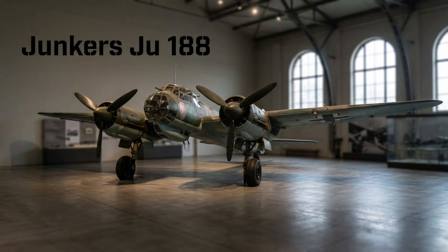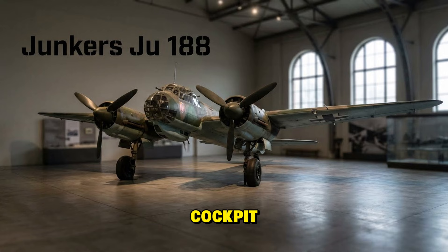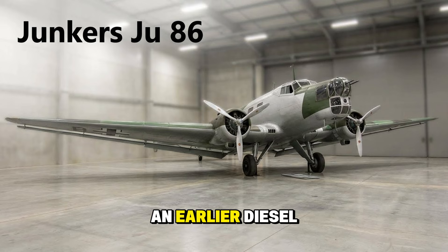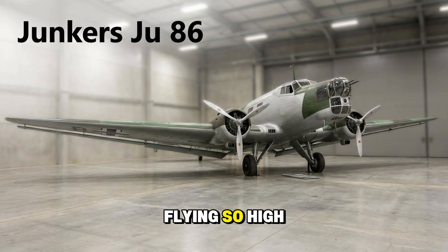The Junkers Ju 188, the Rächer. An evolution of the Ju 88 featuring a distinctive egg-shaped glass cockpit that gave the crew incredible visibility. It had better engines and was optimized for high-speed bombing runs. The Junkers Ju 86 was an earlier diesel-powered bomber that saw limited use in the late 1930s. By the war's peak it was obsolete as a bomber, but found a second life as an ultra-high-altitude reconnaissance plane, flying so high that Spitfires struggled to reach it.